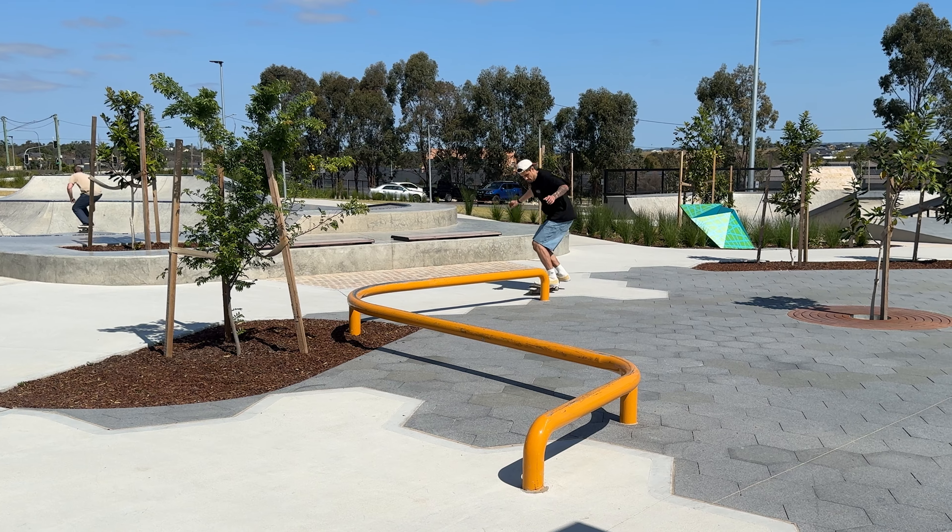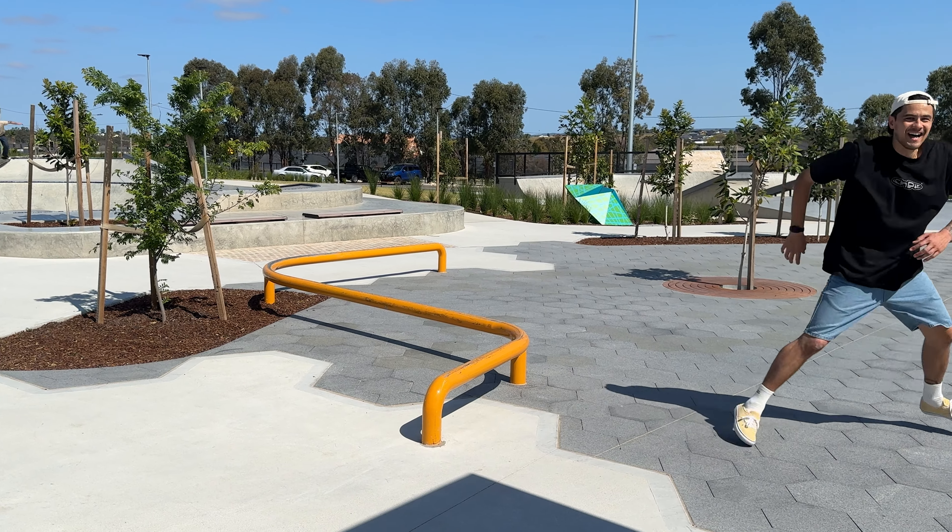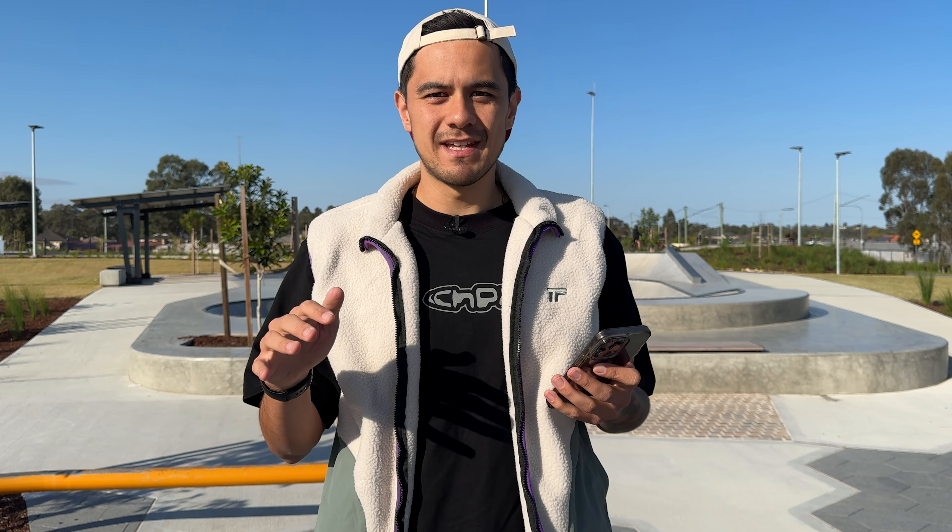This place looks so good and has absolutely everything — something here for every skill level and every style of skateboarding. I'm going to try and get a trick on everything so you can see the size and how the park flows. I'm especially keen to skate these zigzag rails in the central zone — there are three of them that look so fun, and I'm saving those for the end.